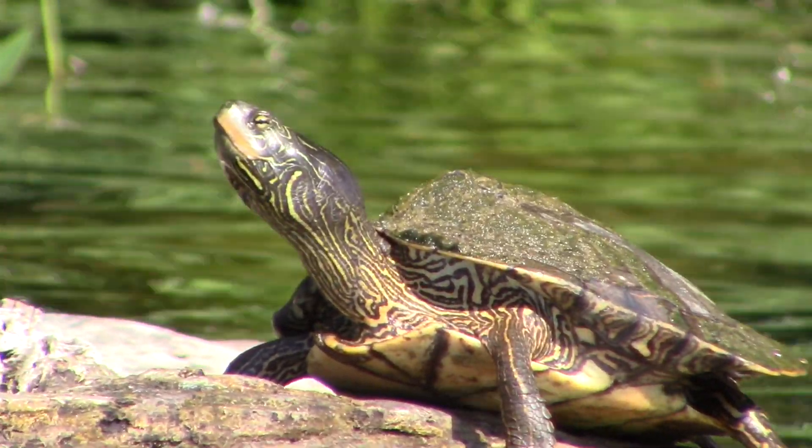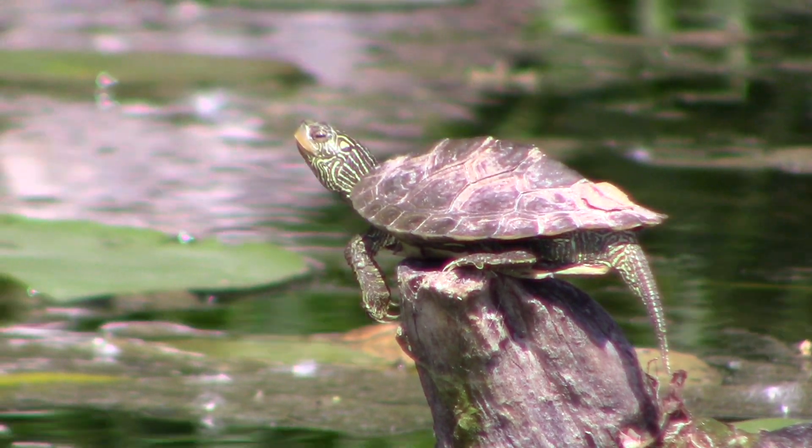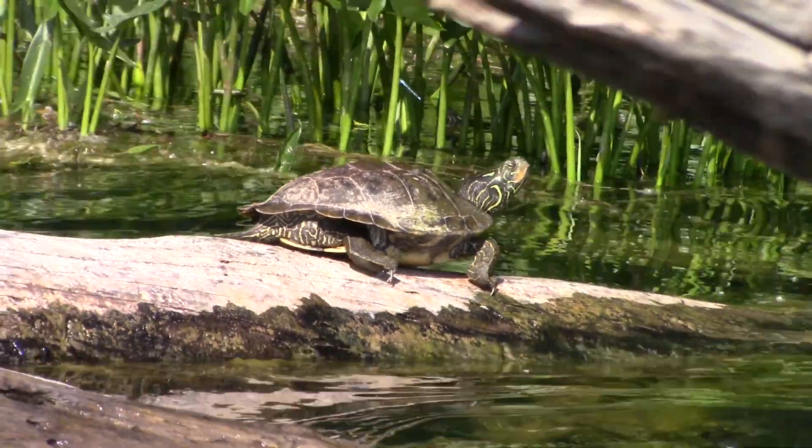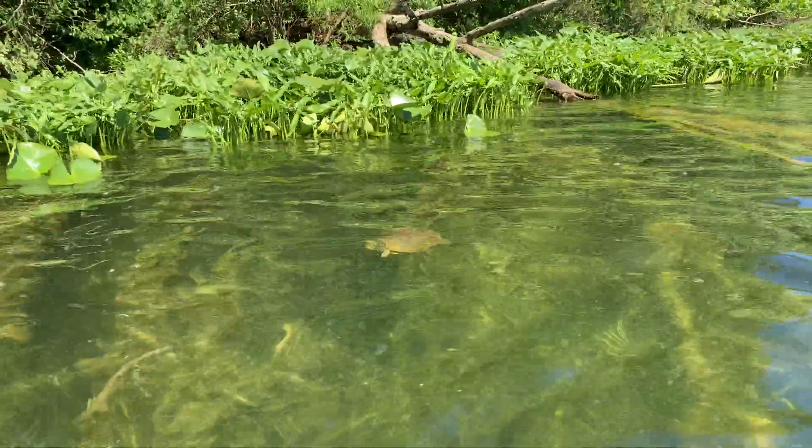In contrast, map turtles have yellow stripes on their legs, neck, and head, and their light brown shell has a raised ridge down the middle. Map turtles are also much more common throughout these large, deep natural lakes and in rivers.